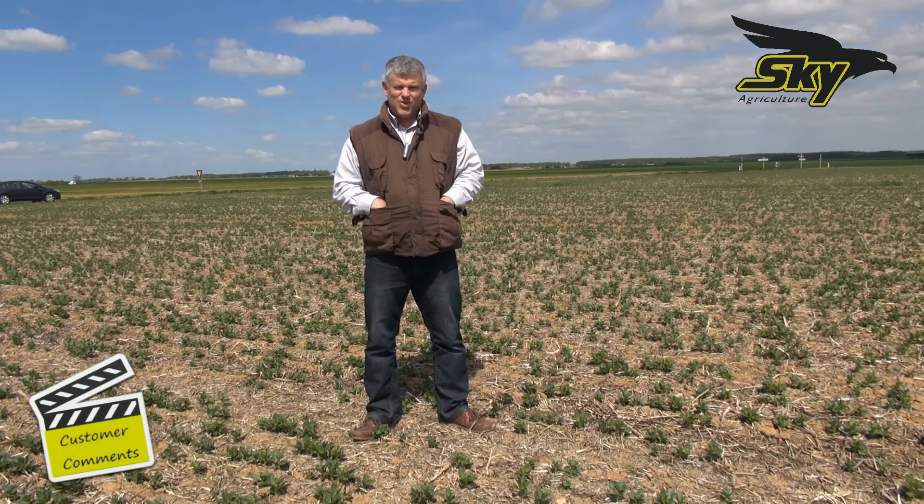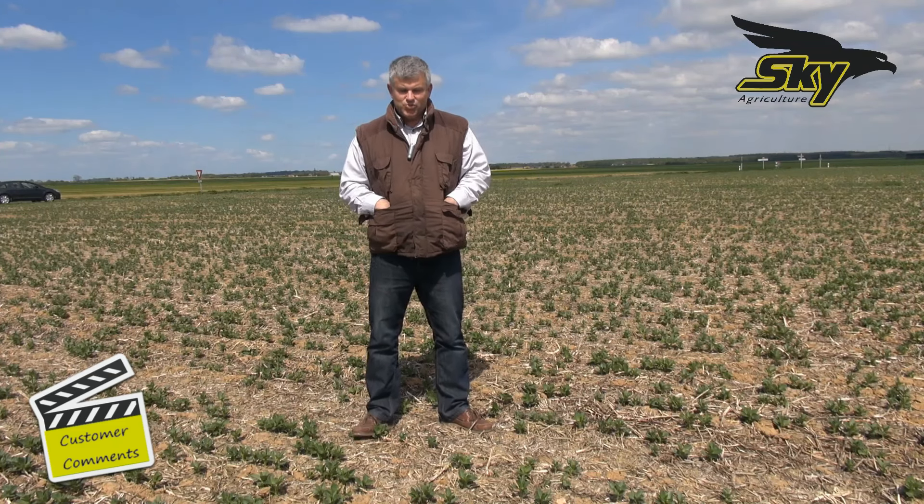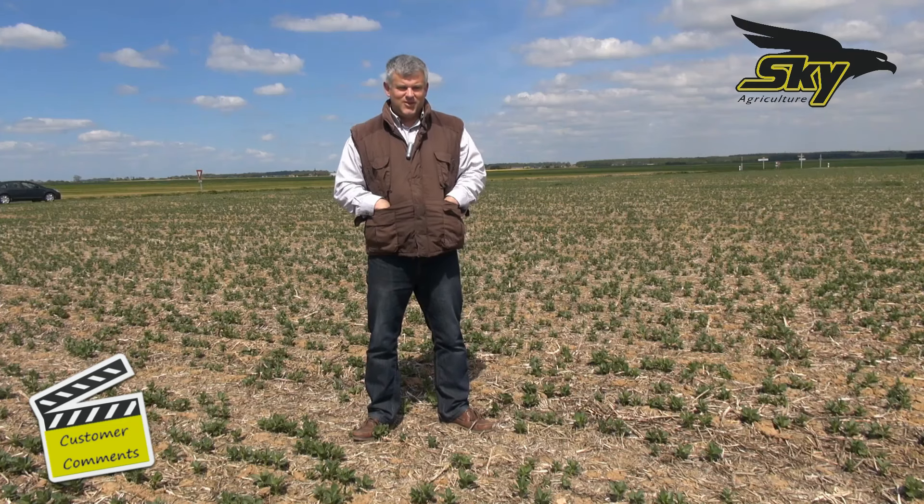I couldn't see what I could be doing to improve the situation without diminishing tillage and moving to direct drilling with cover crops. Since 2012,